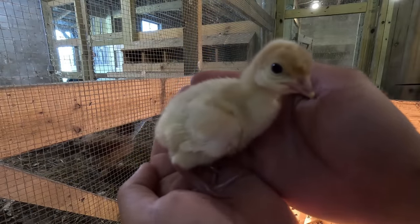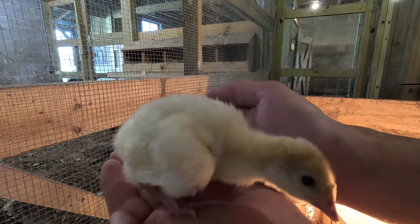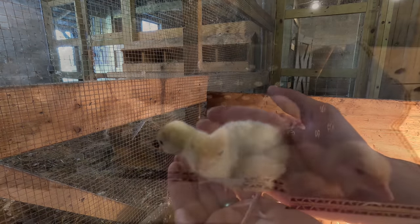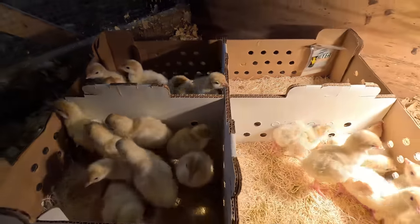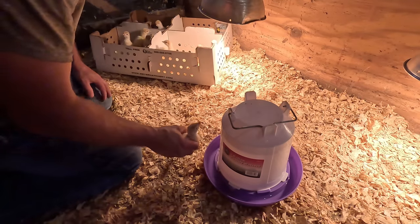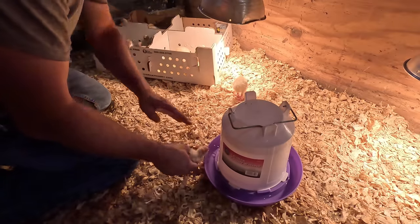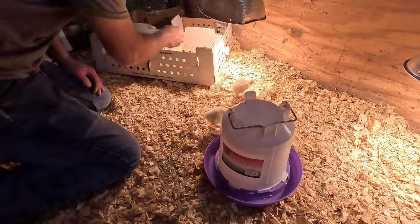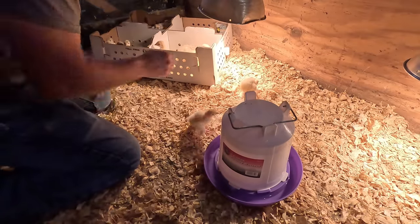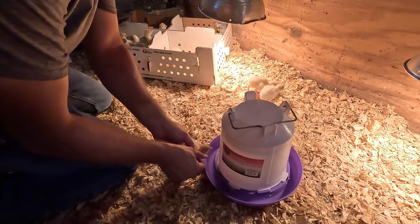These are broad-breasted white turkeys — pretty much exactly the same as what you buy in the grocery store. They get nice and big in about 12 to 16 weeks, probably 16 weeks. They're wanting to get out. All I'm going to do is dip their beaks in the water, make sure they get a drink, and leave them right in front of the water. I know people argue it's not necessary, but these ones that come in the mail have never drank before. Turkeys are very fragile, especially the first couple weeks, so definitely want to make sure they get hydrated.